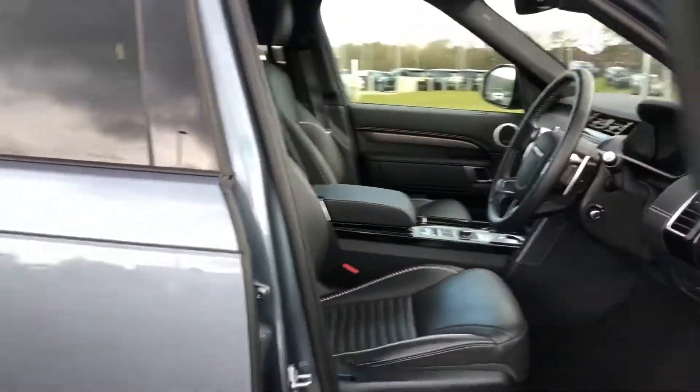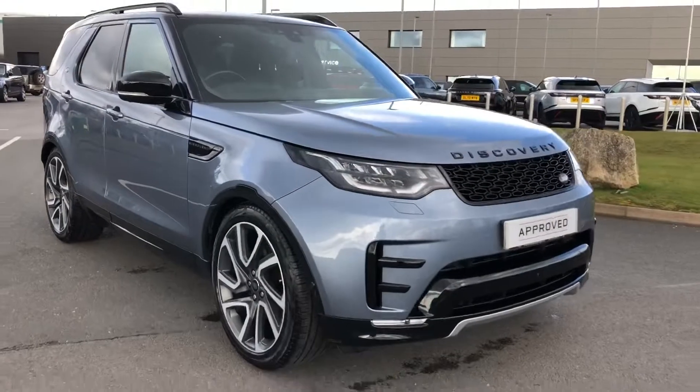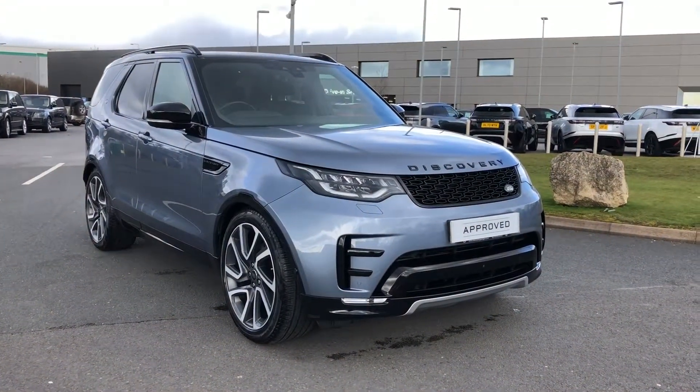Stepping back outside the vehicle, that was a lovely Discovery. If you're interested in this car, please call 01785 211131 and we'll be happy to help. Thank you.